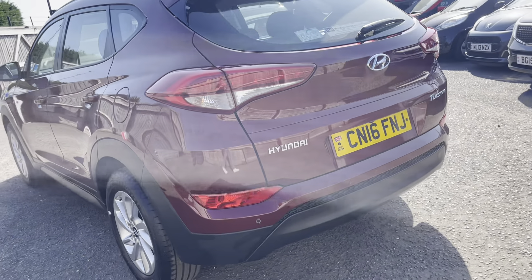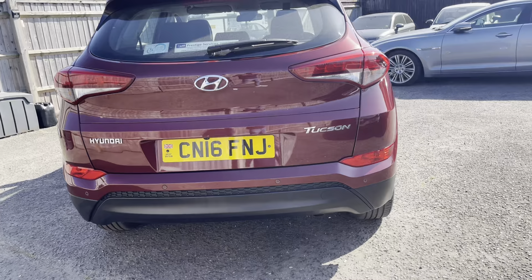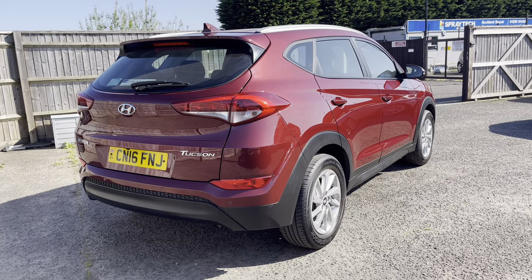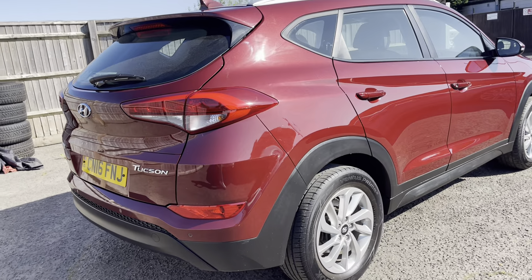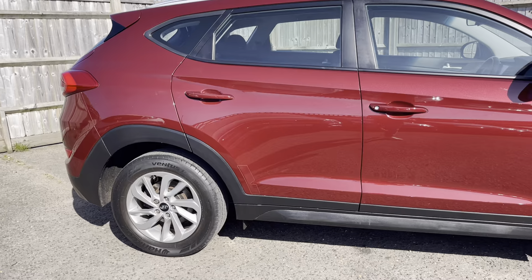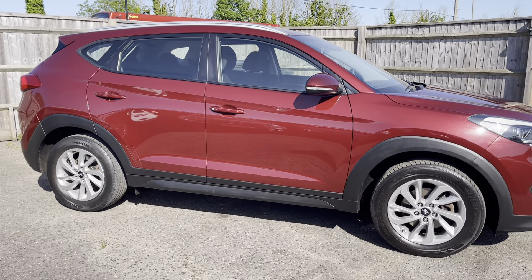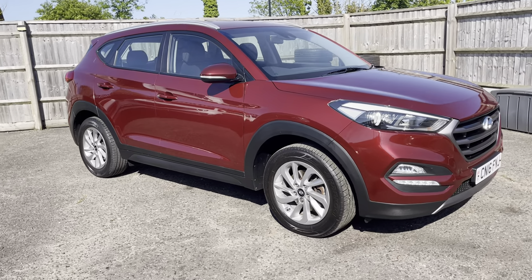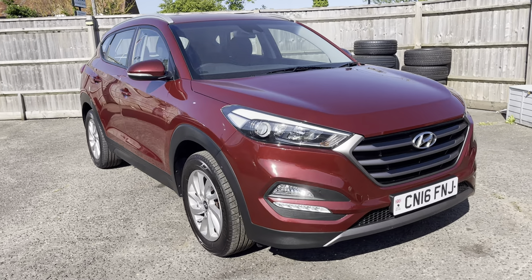Being an SE Nav, this one comes with rear parking sensors, rear parking camera, satellite navigation, cruise control, Bluetooth hands-free, heated seats, automatic wipers, automatic lights, and electric folding door mirrors. Really nice level of specification — very similar to the Sportage, as these are based on the Sportage platform.